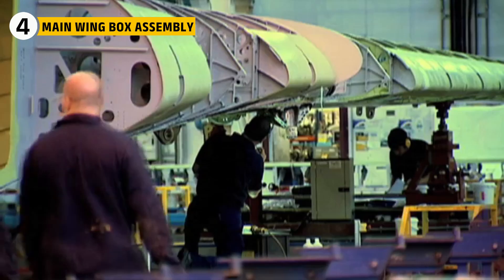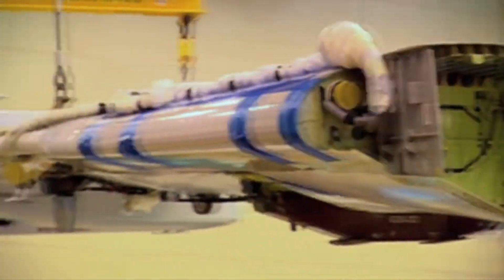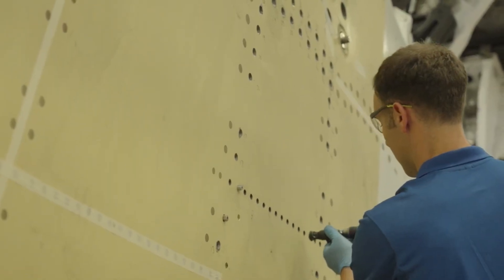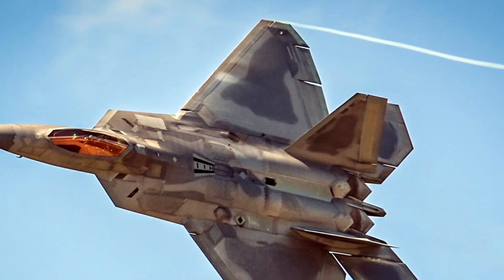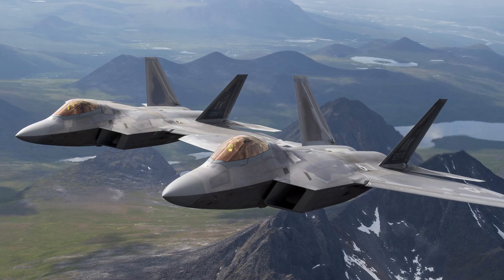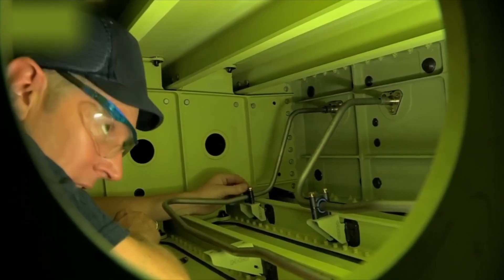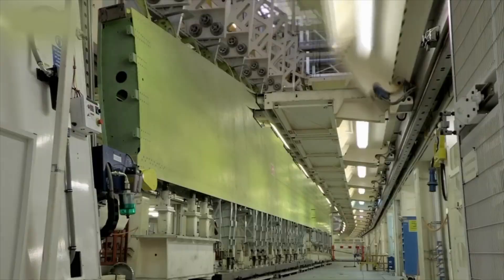Now comes the closing of the wing box — the strongest part of the structure. Sub-assemblies arrive at a towering jig that holds everything square and true. The lower skin is placed first, then spars and ribs are added, and the upper skin is lowered on top. Portable CNC machines drill precise holes through each layer so loads are shared perfectly. The F-22 uses large composite panels and big titanium parts — fewer joints mean fewer leak paths in the fuel tank and fewer surfaces that radar can catch. Fasteners are carefully chosen: titanium lock bolts for heavy loads, flush fittings for smooth surfaces. Every seam inside is sealed so the wing can double as a fuel tank.